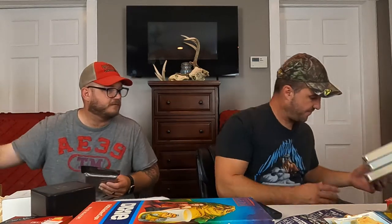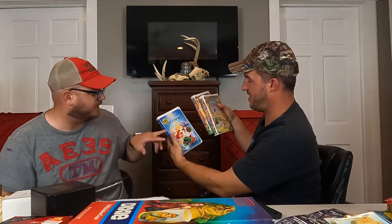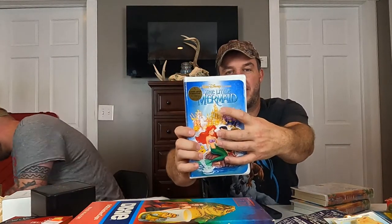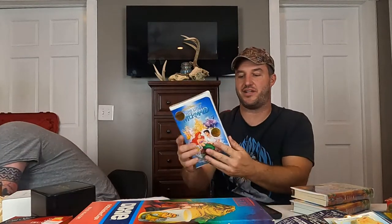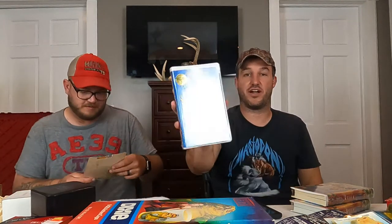We've got a new sealed Bambi. This is the one with the penis from the animators up in the castle — the banned cover. We already sold one of these for $50. This one has a little puncture in the cellophane, which kind of sucks. We had sold the previous one for $50.